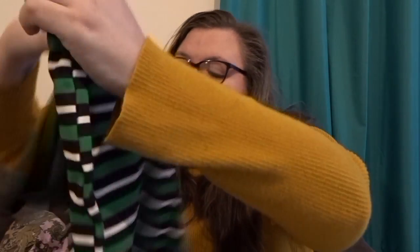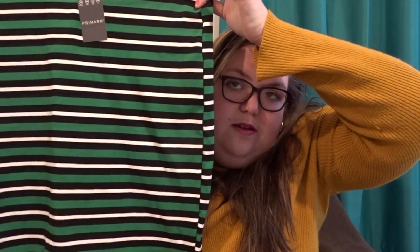I also popped into Primark and got this really nice stripy coloured skirt, which I can't wait to have some warmer weather to try out. I also got — though I can't show you because they're in the wash — a pair of jeans and a pair of fleece-lined leggings. Life changer, honestly! If you've got a Primark near you and you feel the cold, which is very rare for me but in this weather with the snow coming in, hit up Primark and trust me you won't regret it. Not sponsored!